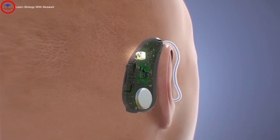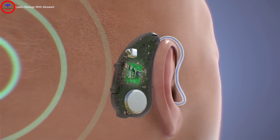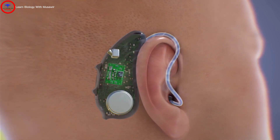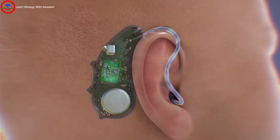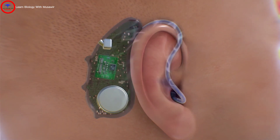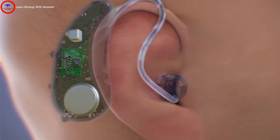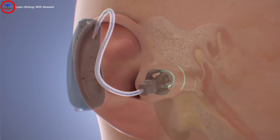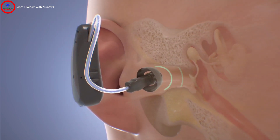Here's how they work. First, the microphone picks up the sound from the environment. Then a computer chip with an amplifier converts the sound waves into electrical signals. It analyzes and adjusts the sound based on your hearing loss and the level of other sounds around you. These amplified signals are then converted back into sound waves and delivered to your ear through the speaker.